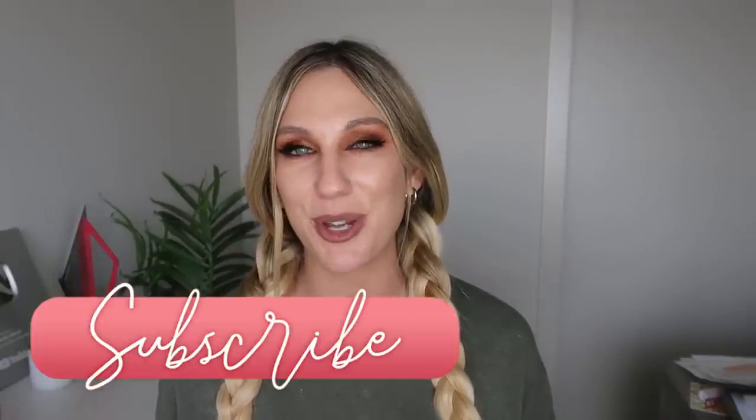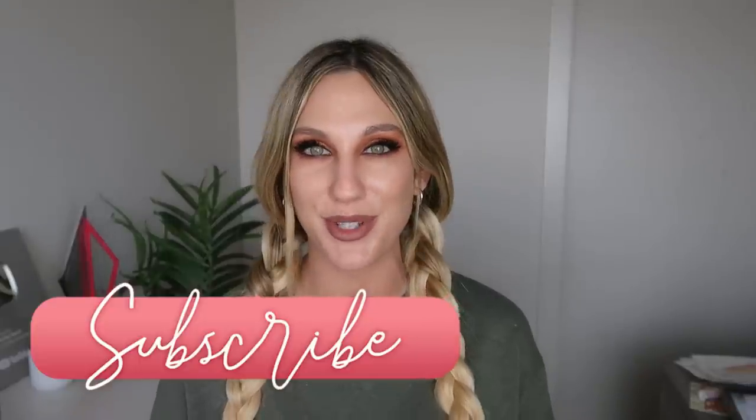That's going to do it for my haul today — a little collective haul for this one. I'll have everything linked down below. If you want to check out this makeup look, it's already up on YouTube. As always, if you enjoyed this one please make sure to give it a thumbs up, I hope you'll consider subscribing before you go, and I'll see you in my next video. Bye!